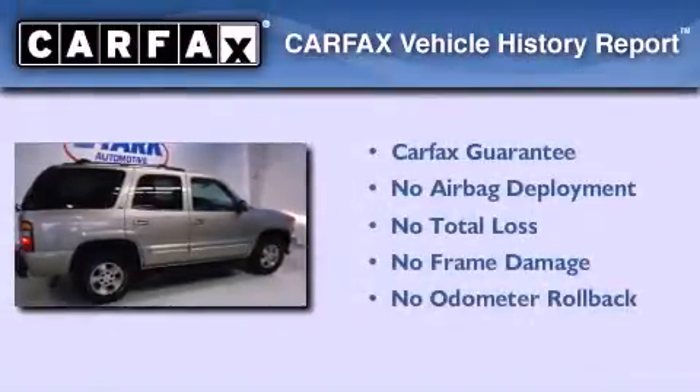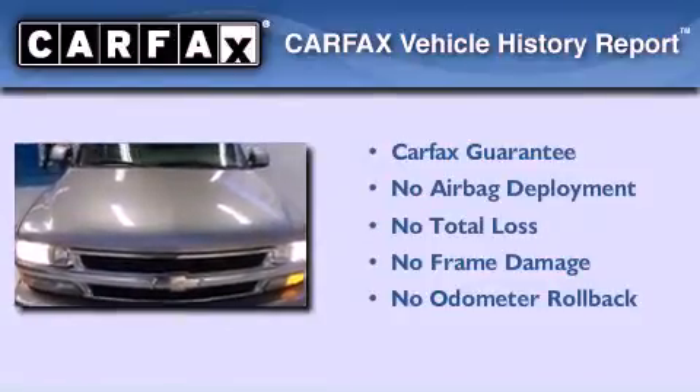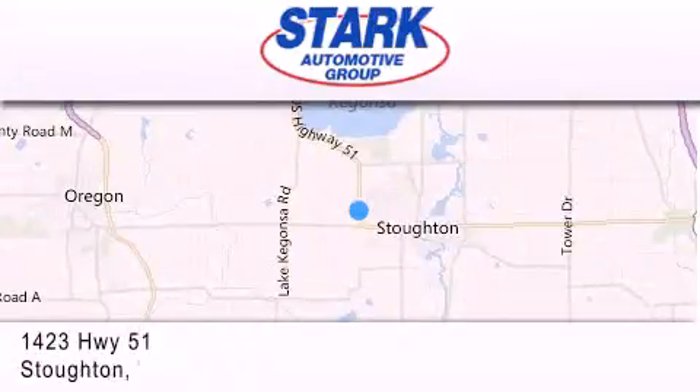Not to mention that this Chevrolet qualifies for the Carfax buyback guarantee. We invite you to contact us today to learn more about this vehicle. Stark Automotive is located at 1423 Highway 51 in Stoughton.